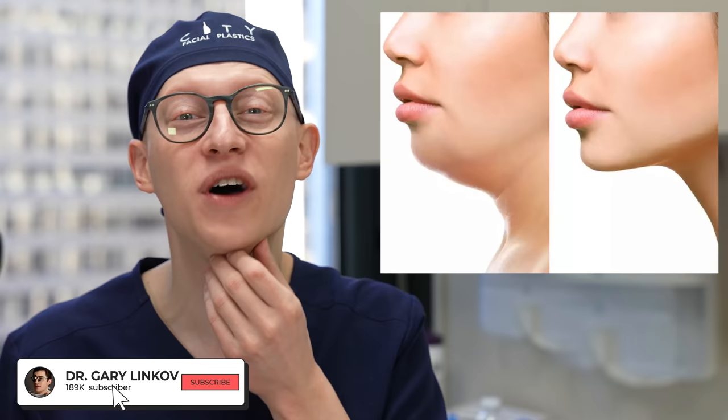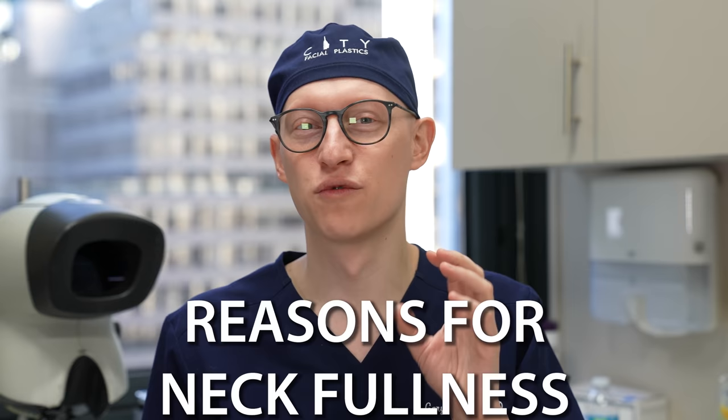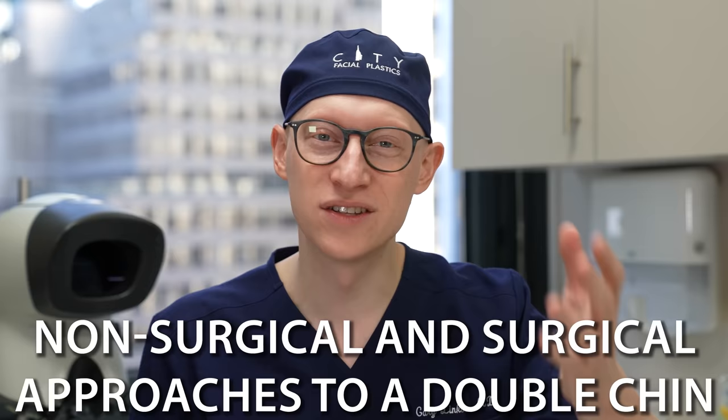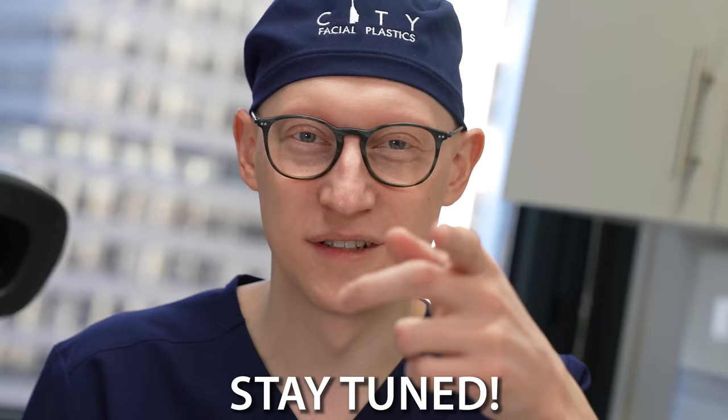Today we're going to talk about the double chin and neck rejuvenation. People come to me asking for improvements in the neck area, and I wanted to share with you the reasons for neck fullness as well as non-surgical and surgical approaches to improve that area. We will also be covering the cost of some of these more common procedures at the end of the talk, so stay tuned.